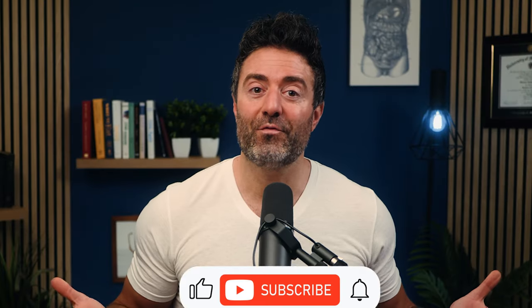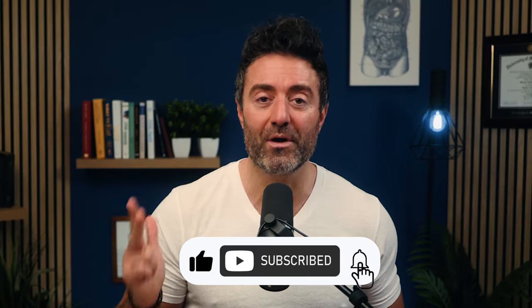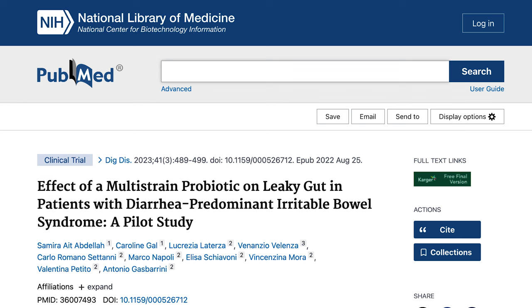The good news is leaky gut is very able to be remedied. Just to set the stage — prevalence is roughly 30 to 80%, tied to a number of symptoms, and connected to the importance of the small intestine for inflammation, caloric, and nutrient absorption. With that in mind, let's unpack this study and set the context.